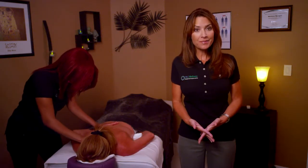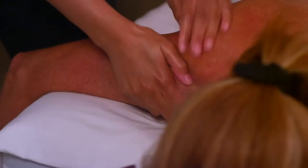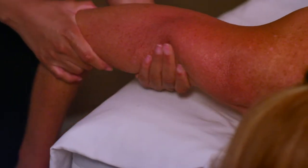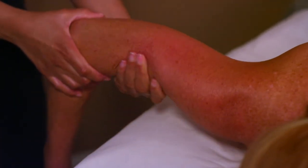Sports massage is the most beneficial massage for athletes. This massage combines deep tissue and a firm Swedish massage to focus on muscles that are sore due to physical activity. The quick sweeping strokes reduce soreness and overworked muscles, and the therapist incorporates stretching to rid the body of lactic acid buildup.